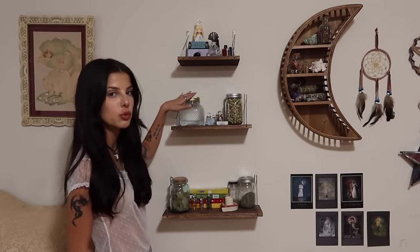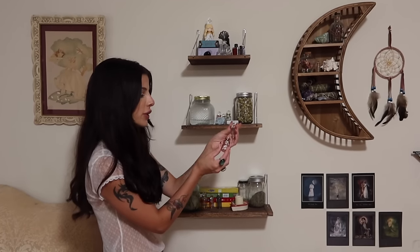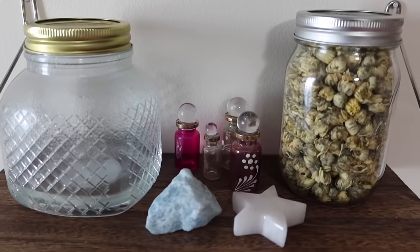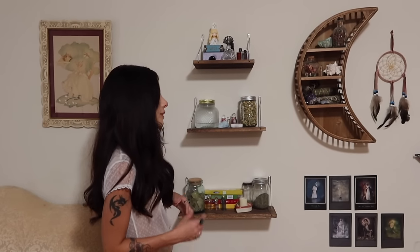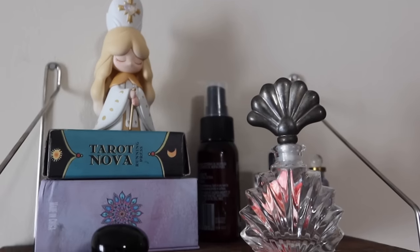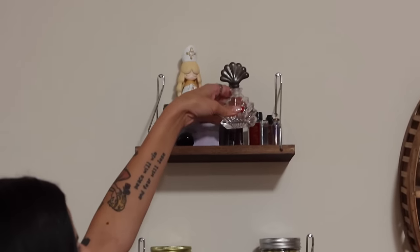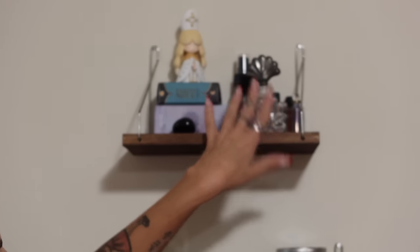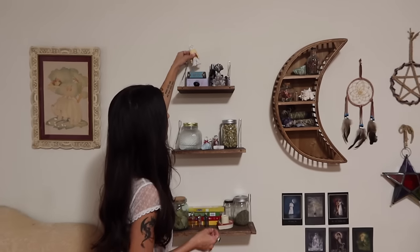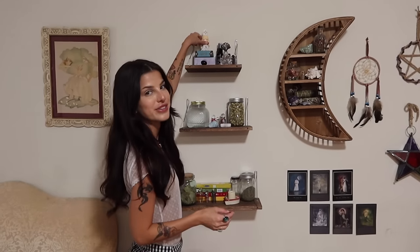Up on the second shelf, my jar of moon water — I'm running low and need to make more. I also have some more spell bottles that are so pretty, so I'm putting off using them for a special day. Some aquamarine and some mangano calcite, and a jar of chrysanthemum flowers that I use in spell work. On the top shelf, I've got two little travel-size tarot decks, a little spell bottle that looks like a seashell — I think I'm going to make a witch oil with it. I have a little black tourmaline crystal up here, and this little girly that I got from Little Tokyo. She represents the Hierophant tarot card, which is really cute.